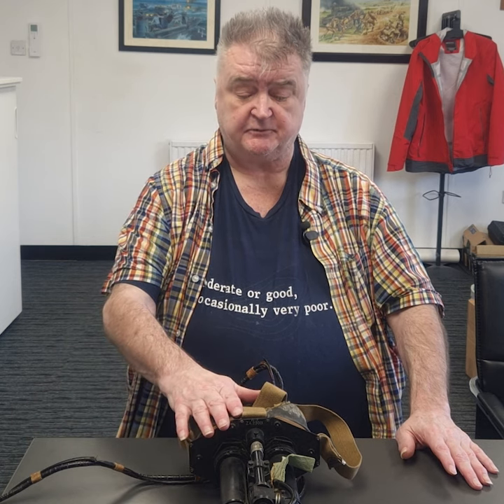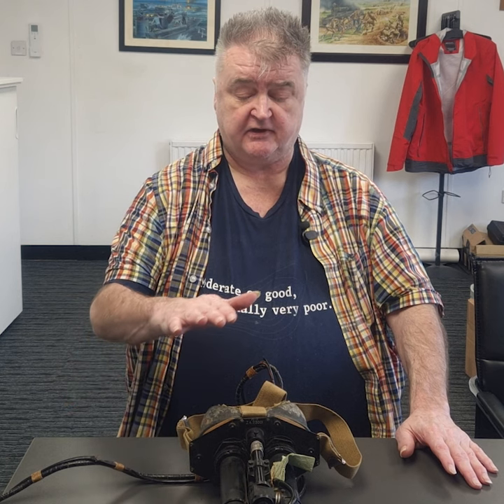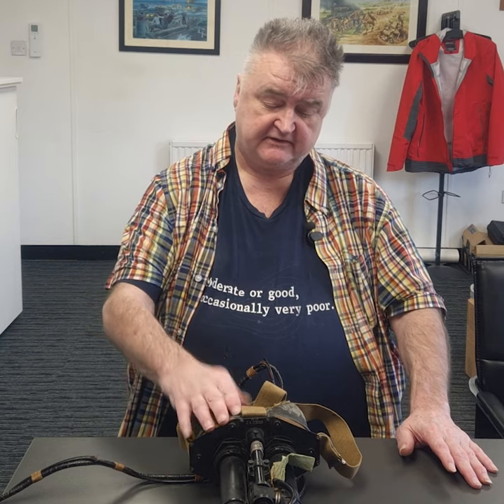It was considered top secret — with the instruction manual that came with this, there's also a manual on how to get rid of it, how to bury it so the Germans didn't get hold of it. So it was a piece of top notch kit.